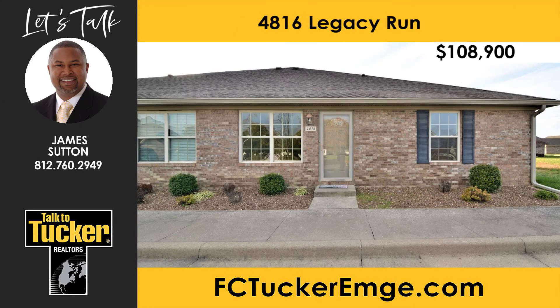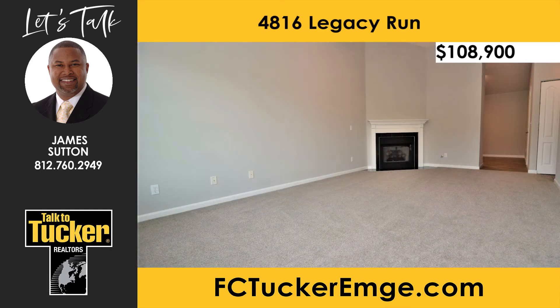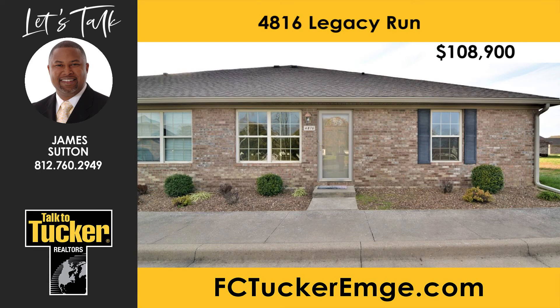Don't miss this two-bed, two-bath, full-brick condominium with a brand-new, energy-efficient HVAC unit on the north side of Evansville. The great room features a gas log fireplace with a mantle. The kitchen includes all new stainless steel appliances. This condo is an end unit with two available parking spaces and includes new carpet and fresh paint. Why wait? Make your appointment today. Talk to James Sutton at 812-760-2949.